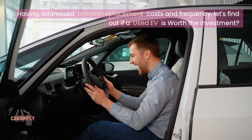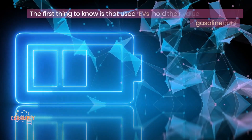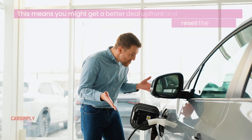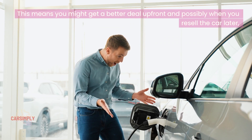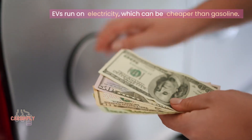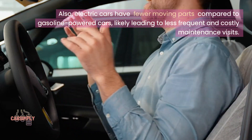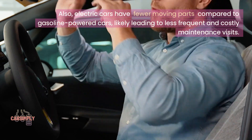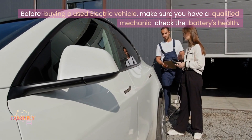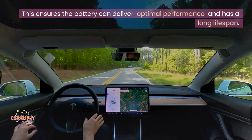Having addressed battery replacement costs and frequency, let's find out if a used EV is worth the investment. Used EVs hold their value better than gasoline cars, which means you might get a better deal up front and possibly when you resell the car later. You'll also likely save money on fuel expenses since EVs run on electricity, which can be cheaper than gasoline. Electric cars have fewer moving parts compared to gasoline-powered cars, likely leading to less frequent and costly maintenance visits. Before buying a used electric vehicle, make sure you have a qualified mechanic check the battery's health to ensure it can deliver optimal performance and has a long lifespan.